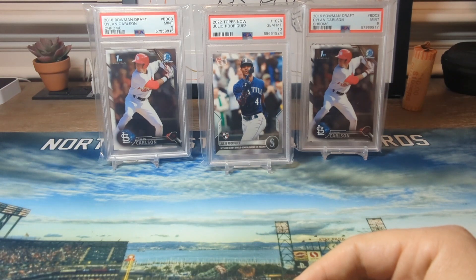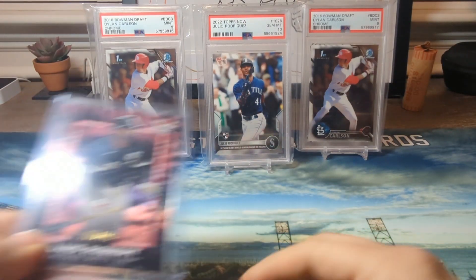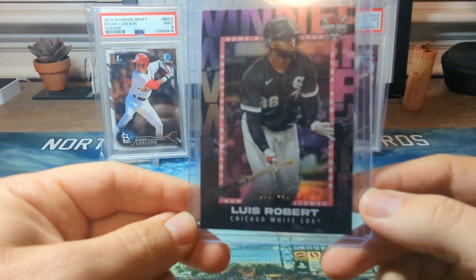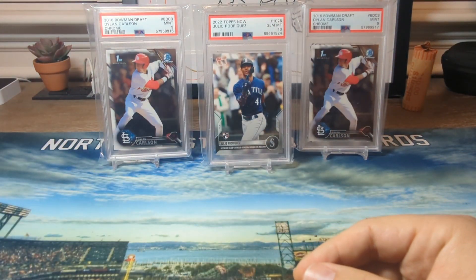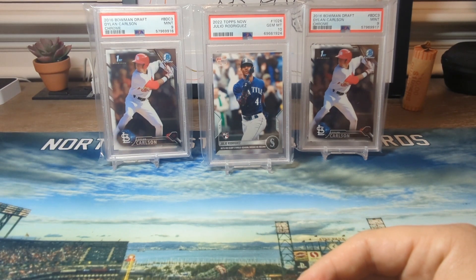Before we get into that, I wanted to show you guys something really cool. I actually won a Home Run Challenge card — Luis Robert, number 2440. I also won one not too long ago for Adley Rutschman, so happy to get that.